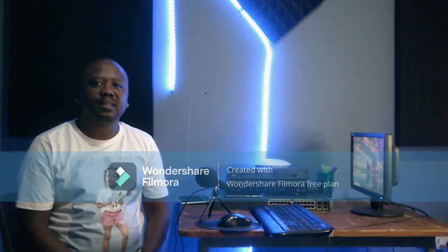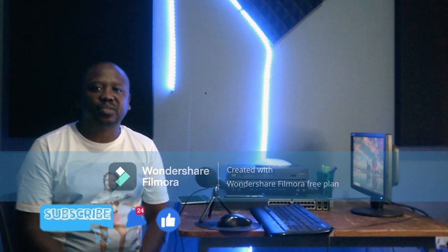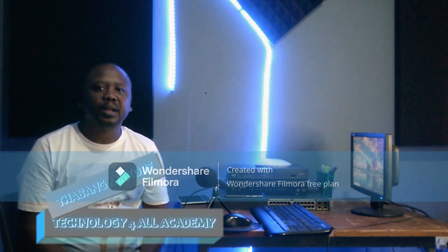It has been a while since I've posted a lesson due to unforeseen circumstances, but I'm back to share information and knowledge with all of you who follow my channel. For first-time viewers, I would like to welcome you — please don't forget to subscribe and hit the notification bell so that you can be notified whenever we drop a lesson.